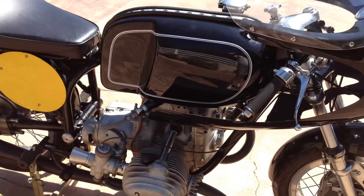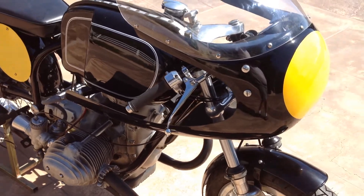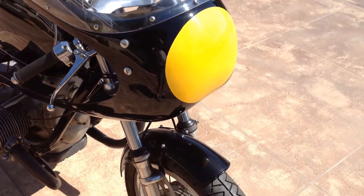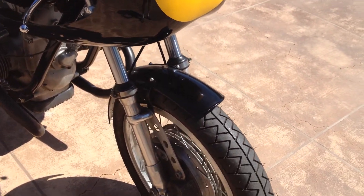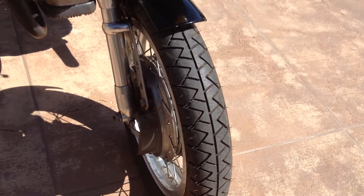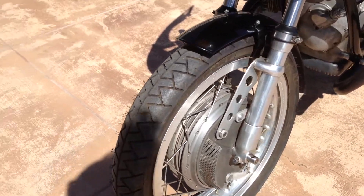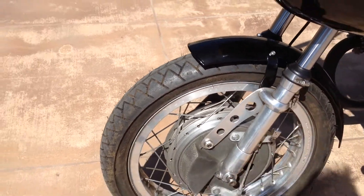Along with the remanufactured frame, it also has an aluminum fuel tank, Ceriani front end, the 4-shoe brake drum front brake, mounted on Akron rims.